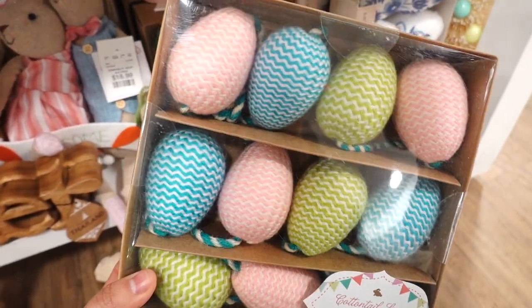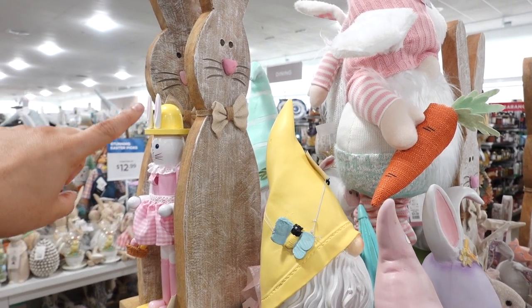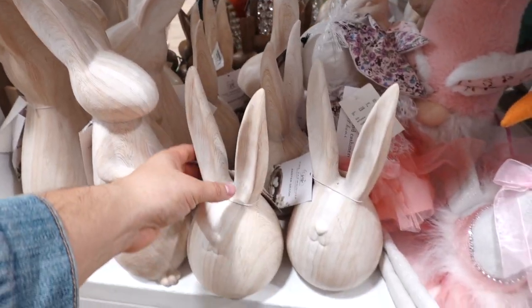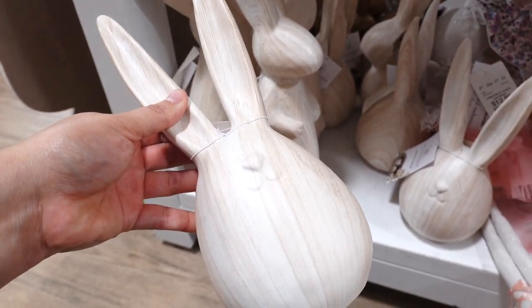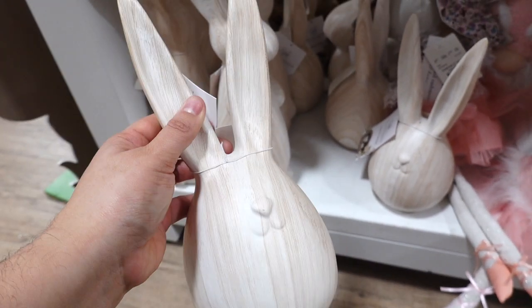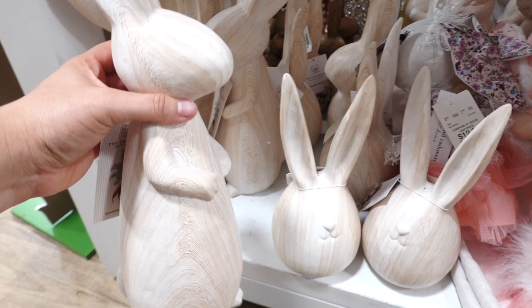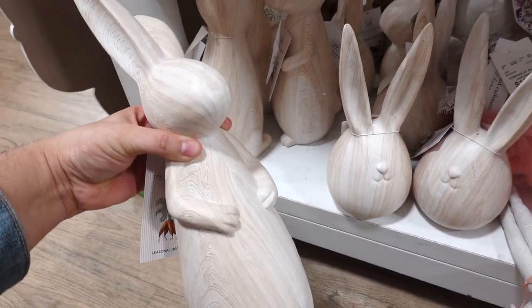The color on this second garland is actually very vibrant. They also have this wooden bunny for $29.99 — I like the little pink nose. They also have these bunnies from the brand The Farmhouse in a nice neutral wood tone for $12.99. They also have the full bunny, and this one's $16.99.